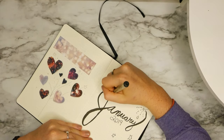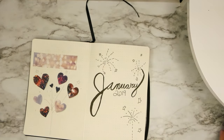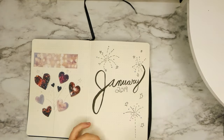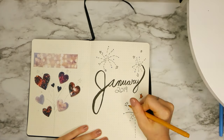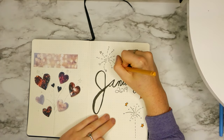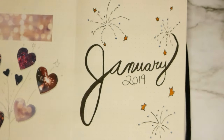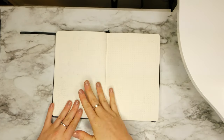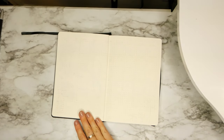I decided to choose the colors light blue and gold for the fireworks throughout this entire spread. I will link all of these markers, pens, and tools down below so you guys can get started too.